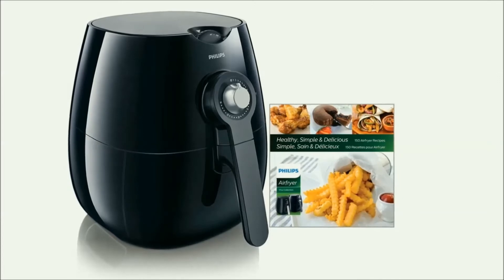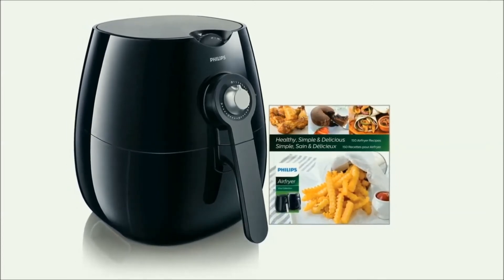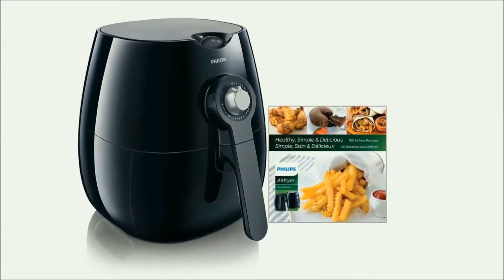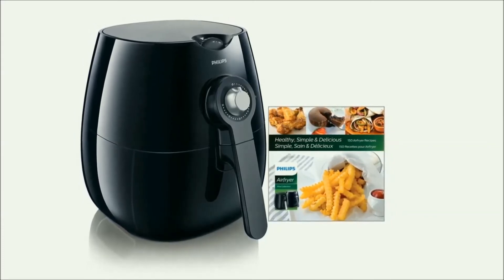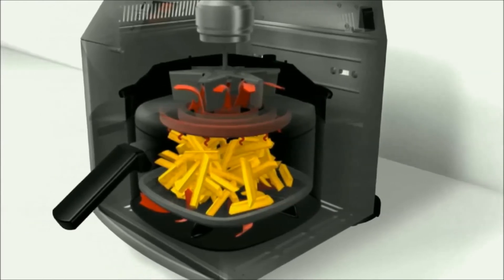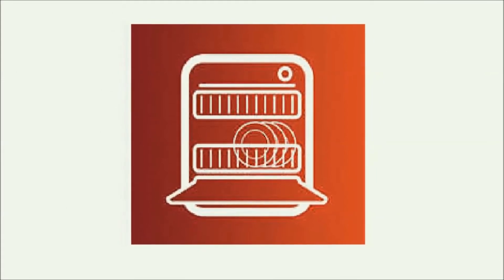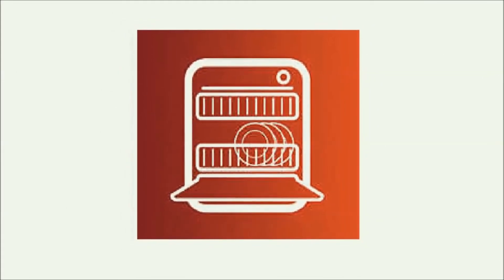The recipe book also introduces you to recipes that showcase the versatility of the appliance so that you can grill, bake and even roast food healthier, faster and more conveniently. The fan on this air fryer is quieter than those on some of the other air fryers we examined. The removable non-stick coated drawer and the food basket are dishwasher safe for a quick and easy clean up.